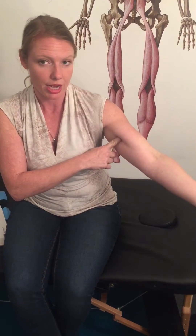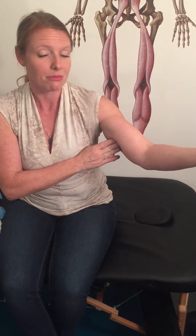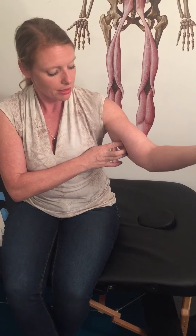The brachialis is an elbow flexor so you can feel him move as you flex the elbow and feel him stretch as you extend the elbow. If we come just medial to that and a little posterior, now you're on the medial head of the triceps. The medial head of the triceps is an elbow extensor.